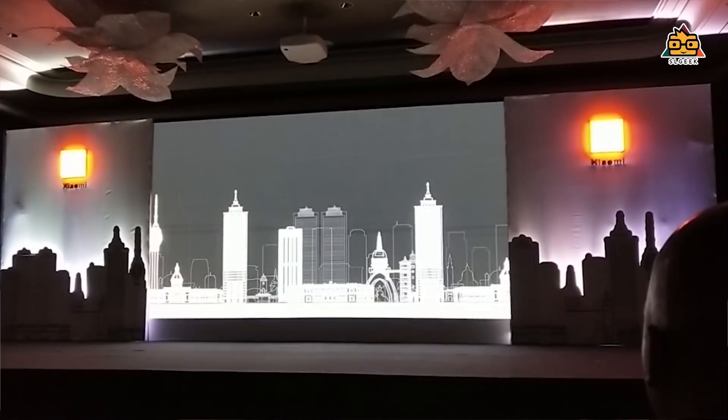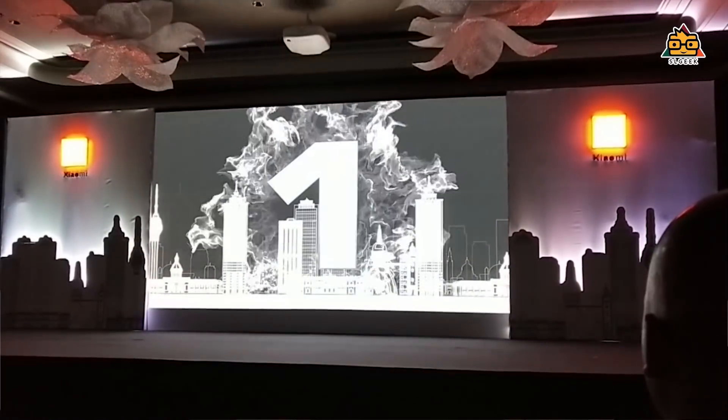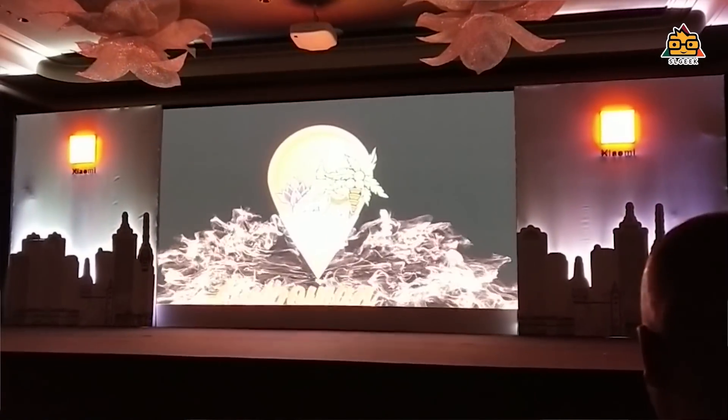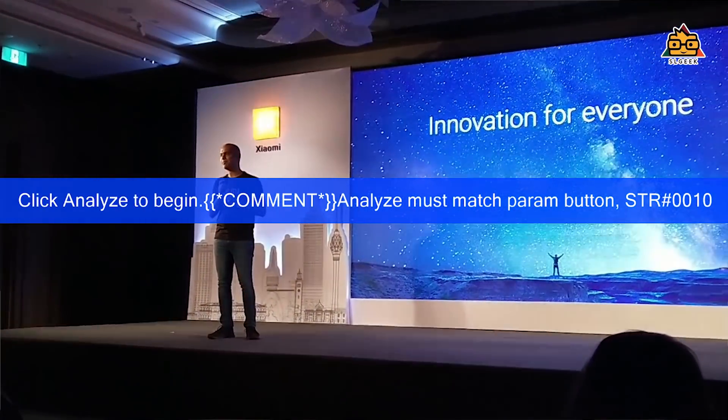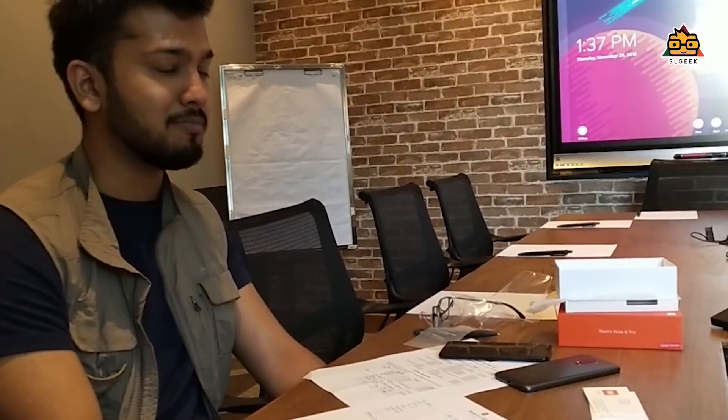This is why you can repair the phone from Sri Lanka. Sri Lanka has a service center. This is Sri Lanka's phone brand. This is from the Shangri-La Hotel — this is from the launching event, from the media conference. This is from Xiaomi, the Xiaomi brand.